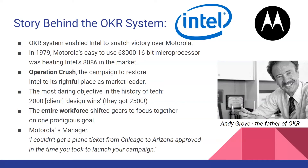Back in 1979, Intel's top management received a document reporting that Motorola's microprocessors were leading in the market, which became dangerous to Intel's position. The OKR system enabled Intel to win against Motorola and regain market share in less than a year. It set up the most daring objective in the history of tech — 2,000 design wins. In less than three quarters, they overachieved, surpassing their goal by gaining 2,500 contracts. Intel's victory is best summarized by the comment of one of Motorola's managers: 'I couldn't get a plane ticket from Chicago to Arizona approved in the time you took to launch your campaign.'